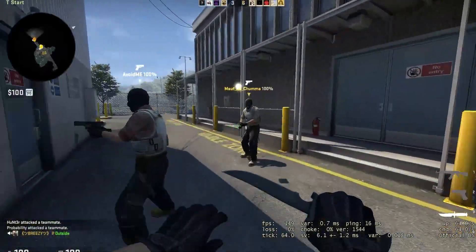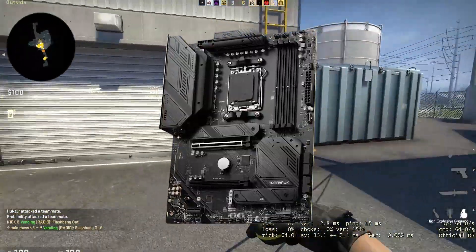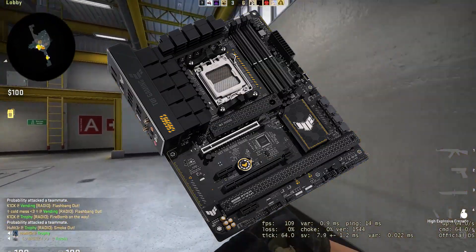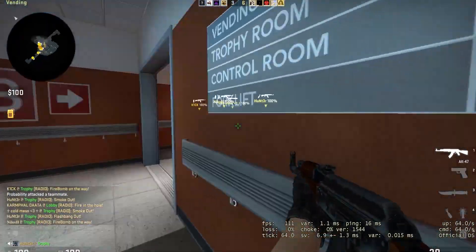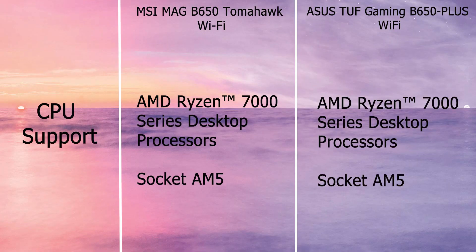Hello guys, welcome to another motherboard comparison video. In this video you will see a comparison between the MSI B650 Tomahawk Wi-Fi motherboard versus the ASUS TUF Gaming B650 Plus Wi-Fi motherboard. If you are confused between any of these two motherboards, this video will really help you, so do watch till the end. All motherboards support AMD Ryzen 7000 series latest desktop CPUs.